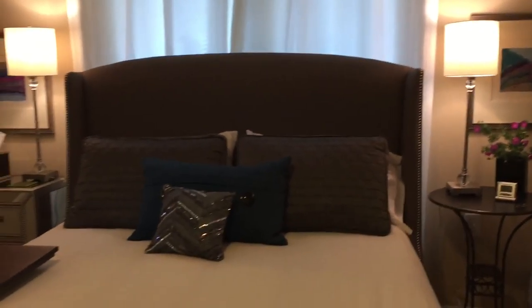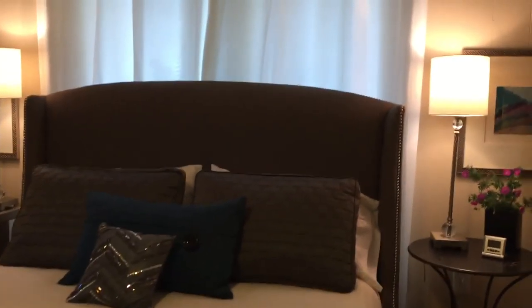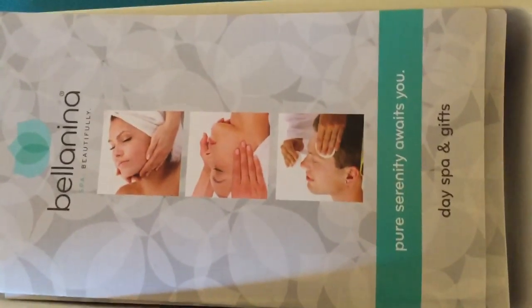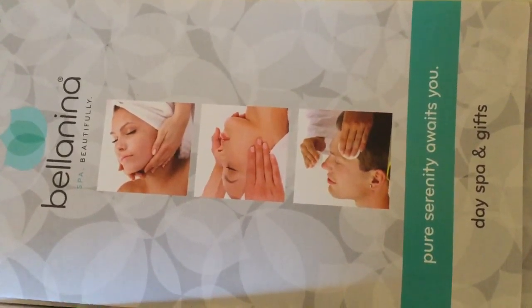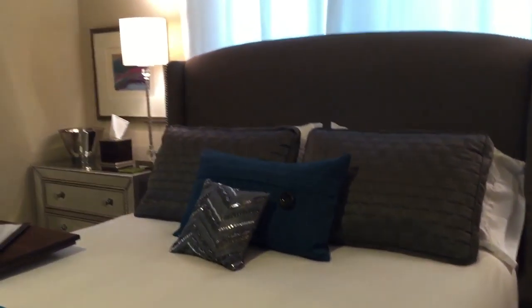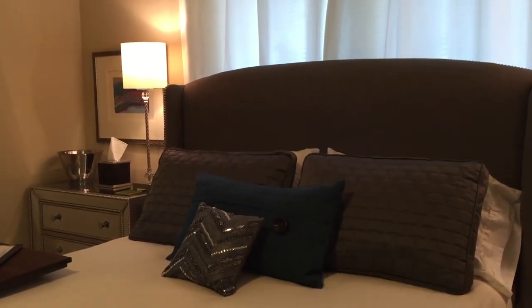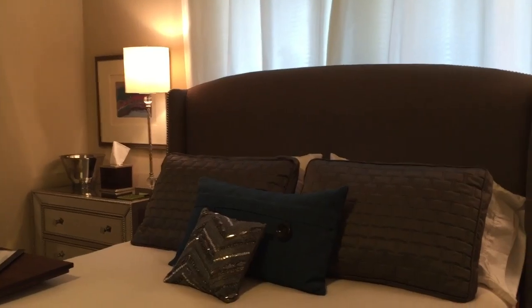Moving back out into the main room. I want to invite you to come to www.BellaninaGuestHouses.com — that's B-E-L-L-A-N-I-N-A GuestHouses.com. And if you don't know about Bellanina, we started out as a day spa. There's our brochure. You can go to our spa, which is a few blocks away. The website is www.BellaninaDaySpa.com.